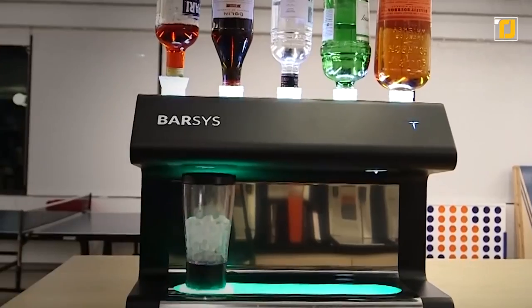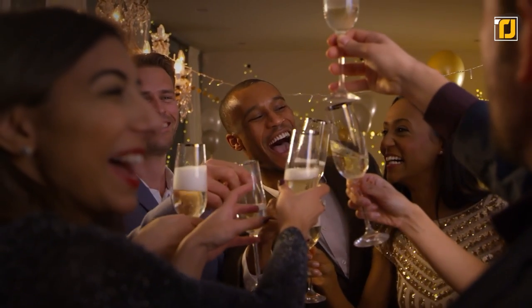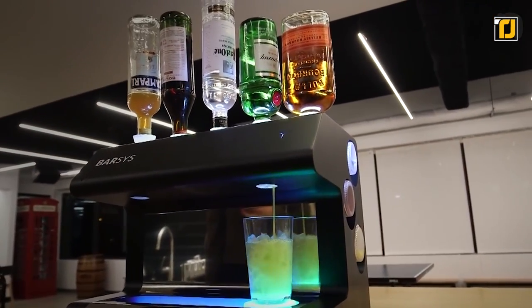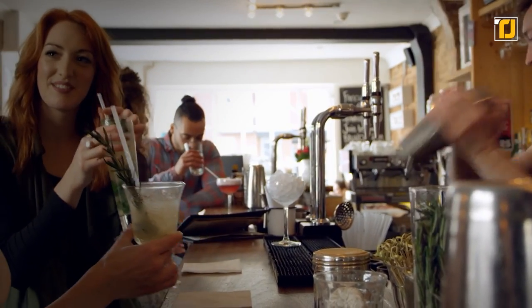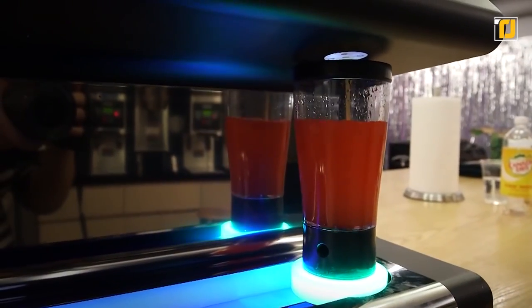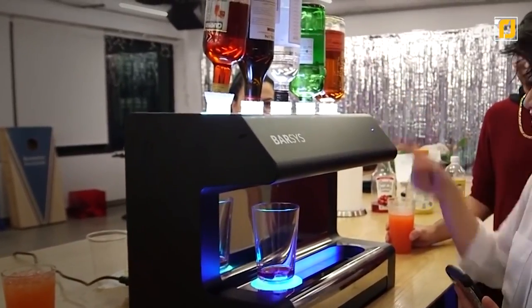The Barsis 2.0 is the perfect device not just for your kitchen but also the perfect device to impress any guests whenever you hold a party. We all want bar-quality cocktails at home, but the problem is most people struggle at making cocktails. Well, with Barsis 2.0 you never have to worry about making a mess or making a horrible drink again, because this is a fully automated robotic bartender right at your home.